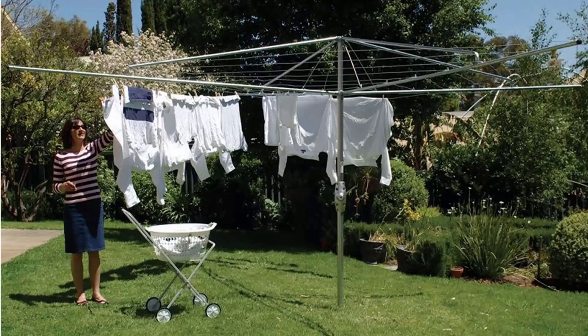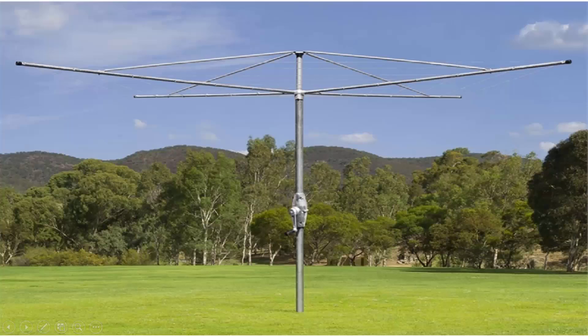If you're looking for the traditional clothes hoist style of rotary clothesline, these are the fixed ones that can't be removed once installed. With galvanized wire and fully galvanized construction including the main pole, handle area and handle casing, these units are available throughout Australia from Lifestyle Clotheslines. We carry all models from Hills — the classic Hills Hoist as pictured here — plus the Austral brand which is very similar, featuring fully galvanized wire and galvanized construction.